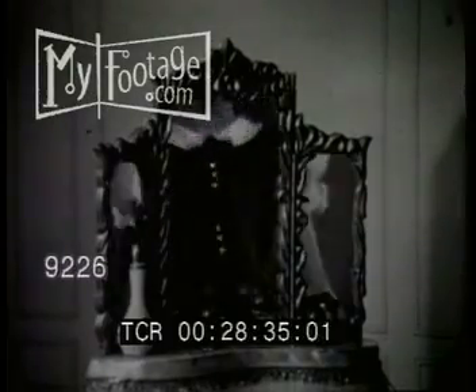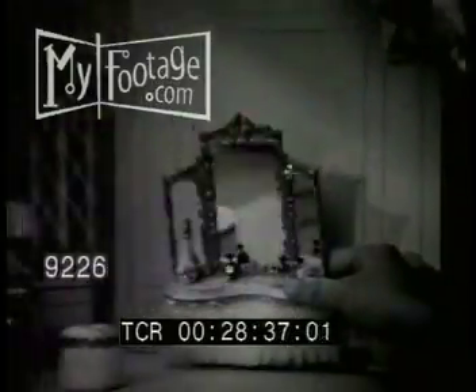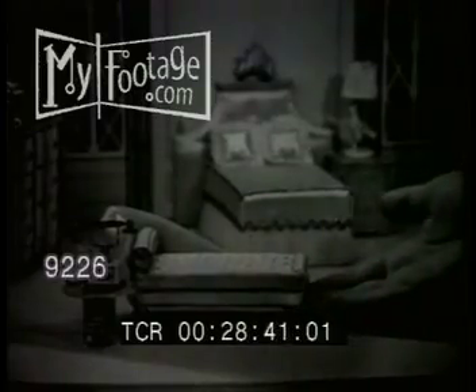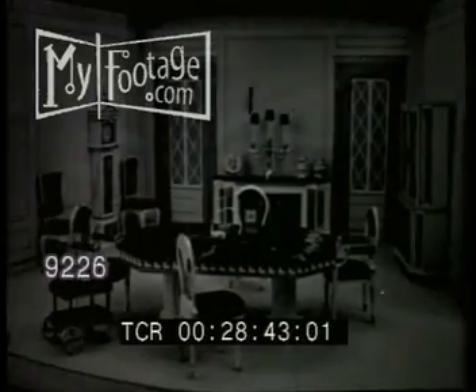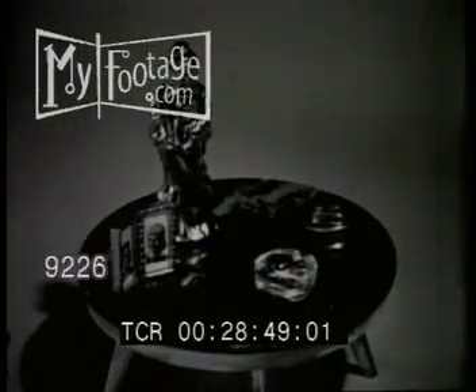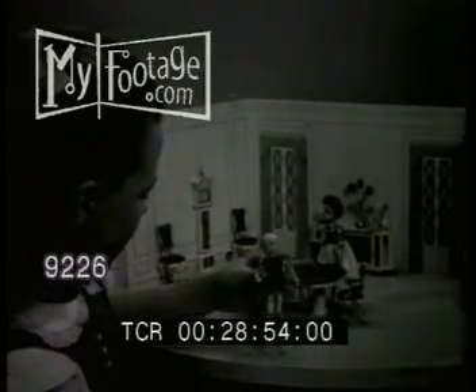Of course, you're not a tiny little girl. You're you! So you can have even more fun playing with Fantasy Furniture. Arrange your Fantasy Furniture in any of the three rooms you can buy, or in your own dollhouse. Buy all the pieces you want — they start at one dollar. You can buy the little dolls too. They even sit down. There's a whole family to go with your Fantasy Furniture.